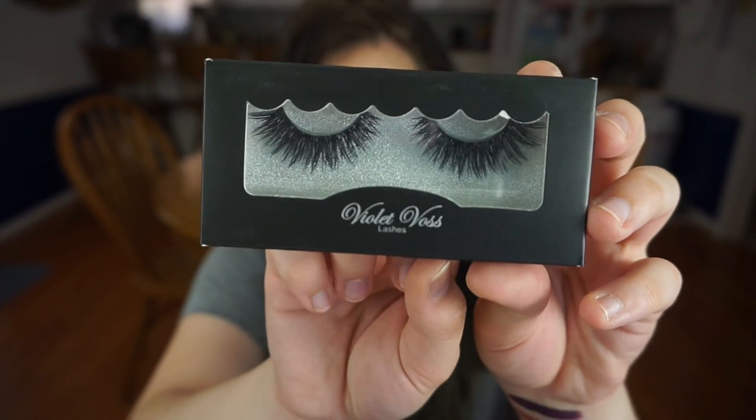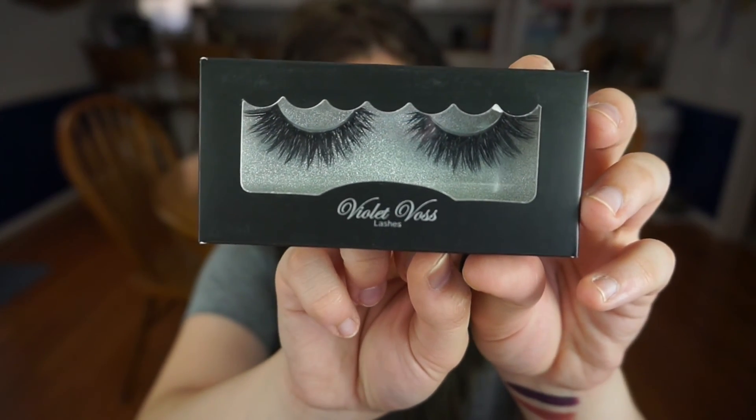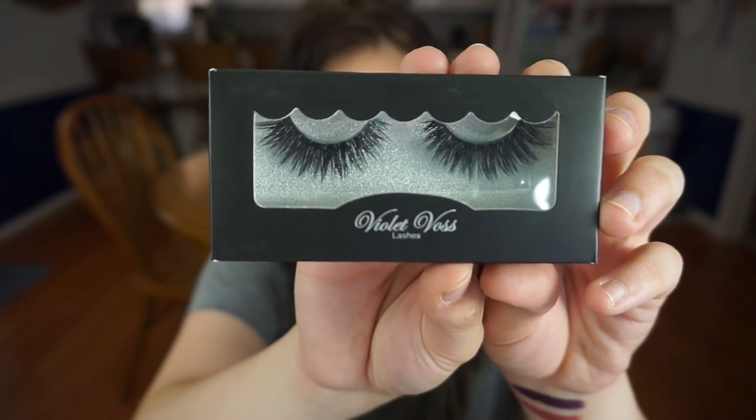The last thing I got from that booth was Violet Voss lashes. I feel like these are on par with brands like House of Lashes and Cocoa Lashes and even the more expensive mink brands, whereas others are more like basic Ardell lashes — very natural — and these are super dense. I've seen these on Instagram for a while, so when I saw them in person I had to pick some up. The first pair I got was one of their limited edition faux mink lashes called Sexy and I Know It.